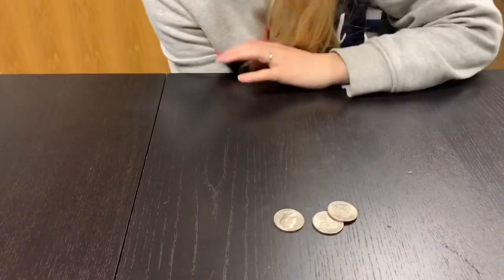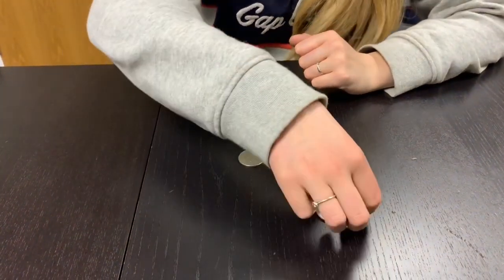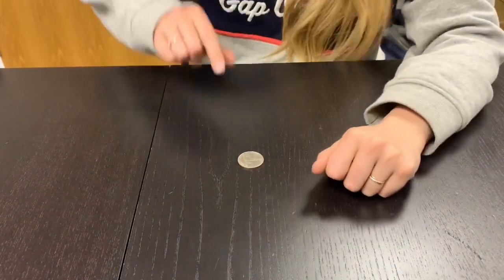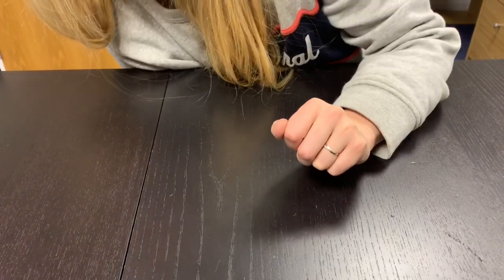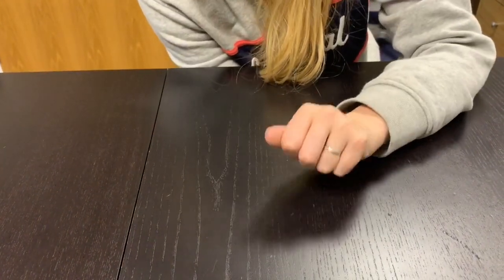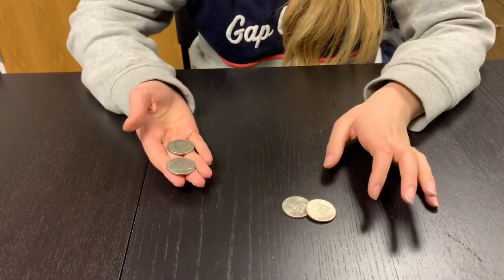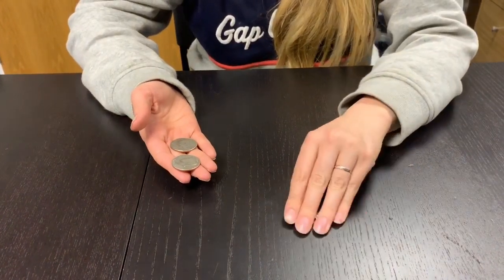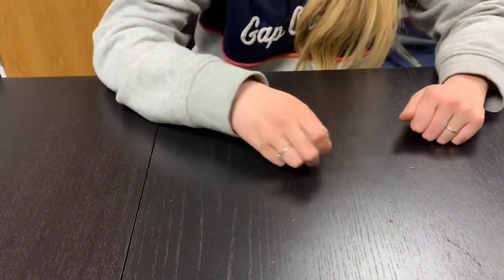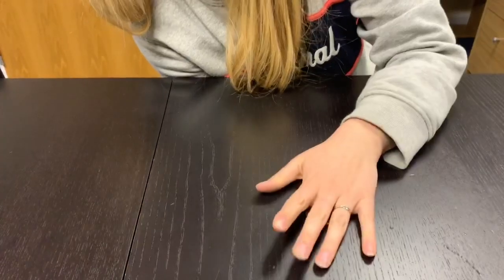That one went fine, but there really is a coin underneath there — that was the first coin that went through. Let's try that again with the second coin. We've got three coins left, and we're going to catch the second coin through the table. One, two, three — that's the second coin. Now we've got two coins here and this one over here, so I'm going to catch it. Ready? One, two, three.